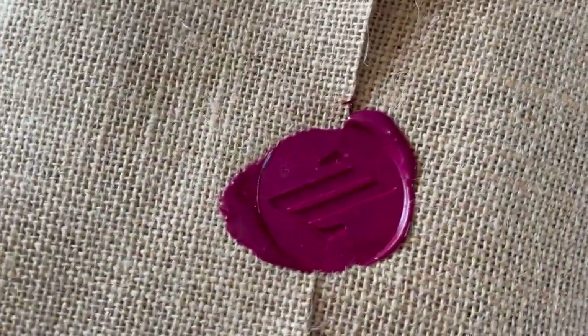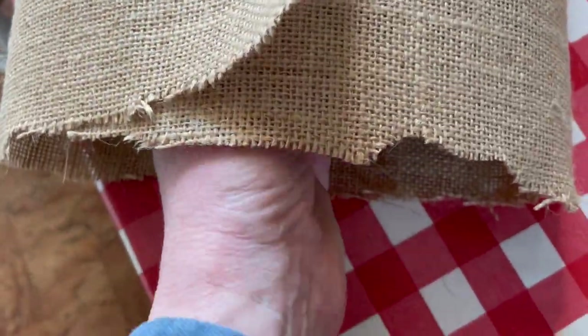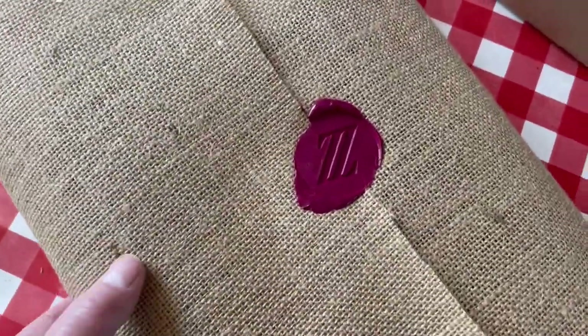And there's the Z. Then I pull out — sorry, I've got to disconnect the wax. There we go. And there, that prevents the wax from getting on the blanket.